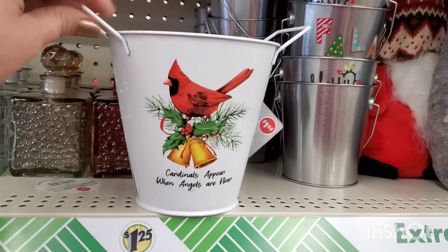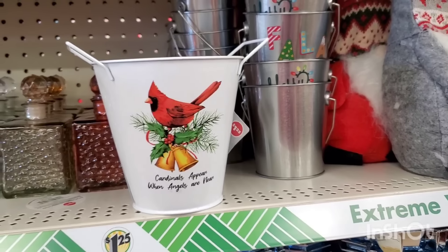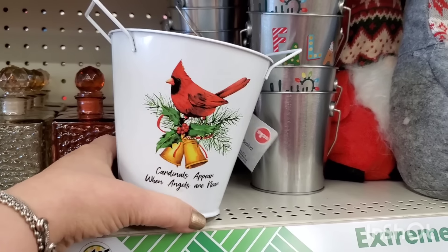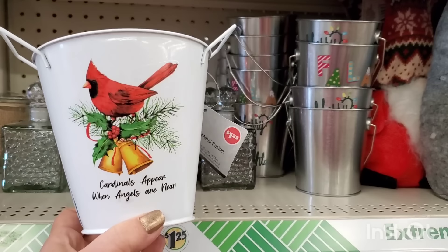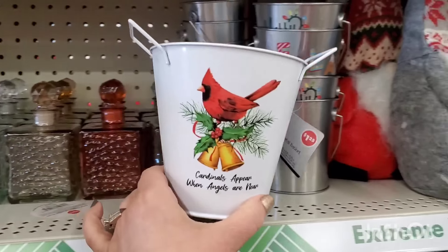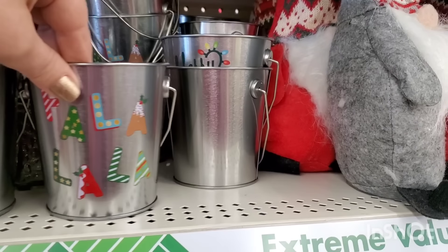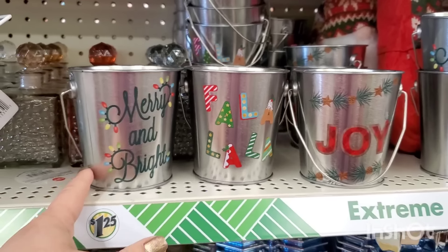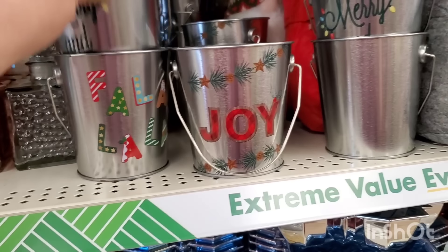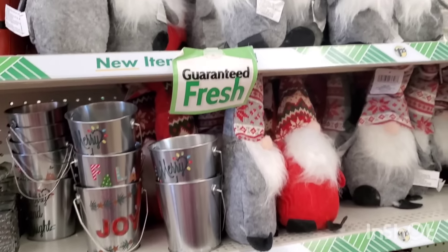I can't deny it — the cardinal is especially dear to me this year. Everything new in Dollar Tree's holiday decor has cardinals in it. This is absolutely amazing — 'Cardinals appear when angels are near.' It's beautiful, and you could put your utensils on your holiday table with it. They also have 'Merry and Bright,' 'Fa La La La La,' and 'Joy' — they're metal, not double-sided, but very cool for $1.25. You could do so many things with them.